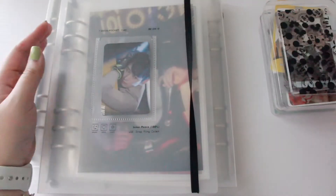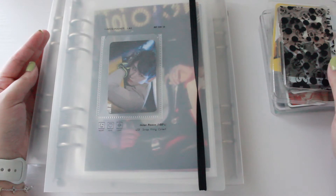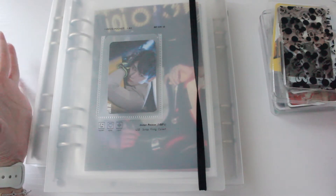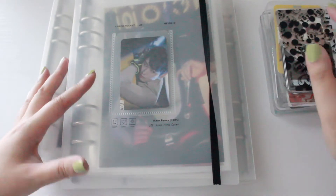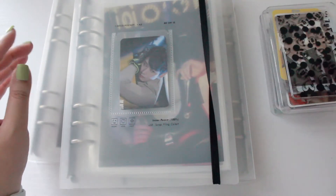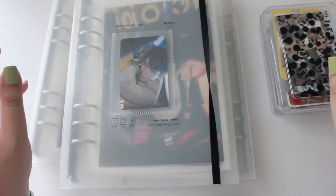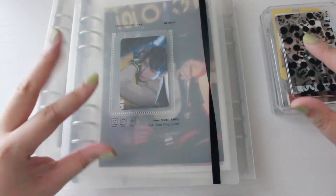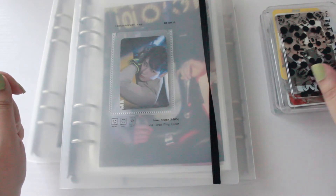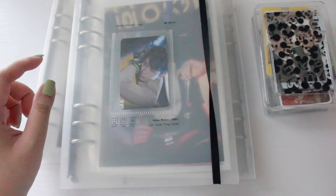Hi guys, welcome back to my channel. Today I'm back with my The Boyz photo card sorting and organizing video. I know in my last video I said there would probably be some updates and changes made, just because that was the first video I made trying to put my The Boyz collection together.